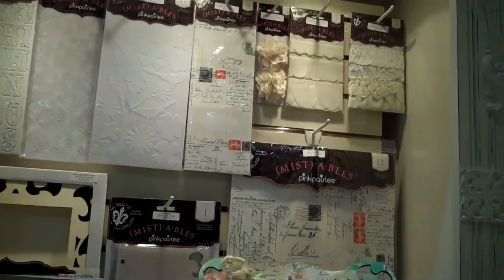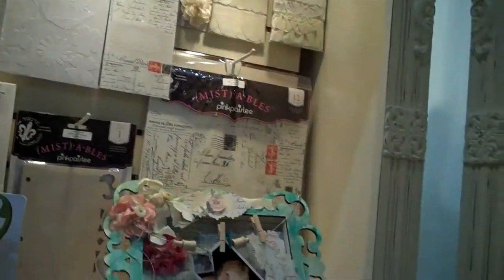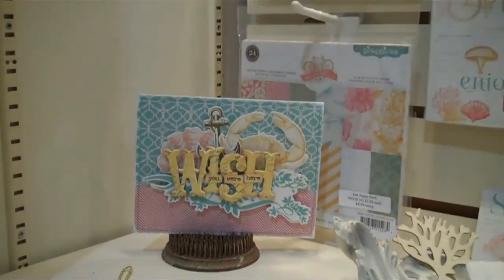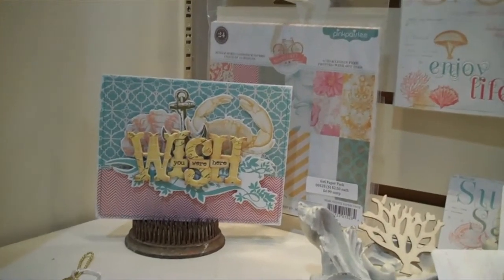This is most of what's in the Pink Paisley booth. And I'll just take you back here to see the front of a really pretty mini. Thank you very much for watching. Here we were in the Pink Paisley booth. Bye-bye.